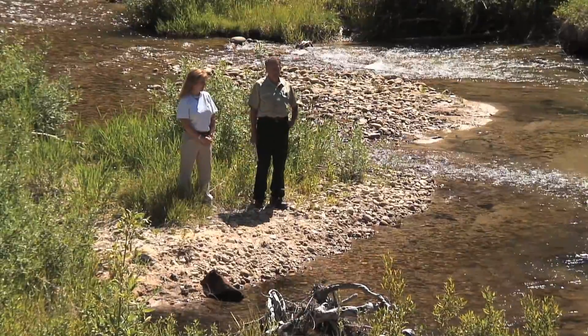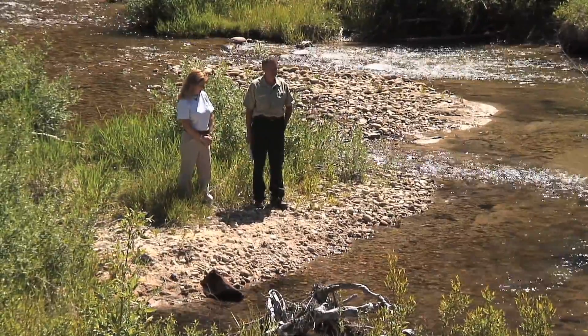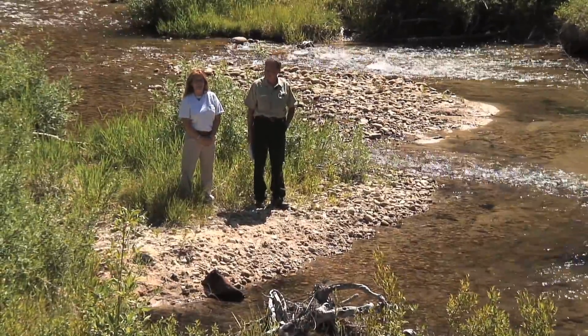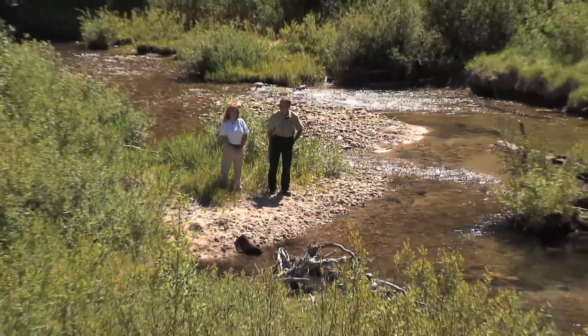I'm David Olson, the Boise National Forest Public Affairs Director. I feel privileged to be here today at Morris Creek where some great work has been done. I'm Pam Harrington with Trout Unlimited, and we've been working out here with the Forest Service since 2003 — and it's June 2013.